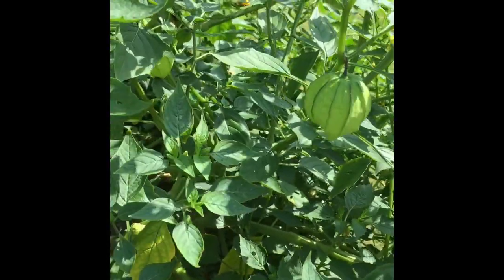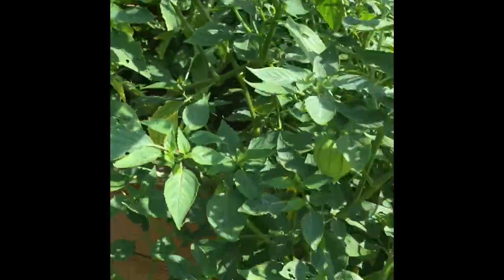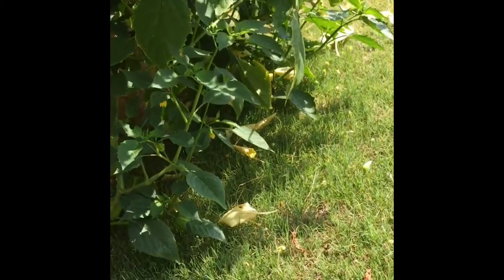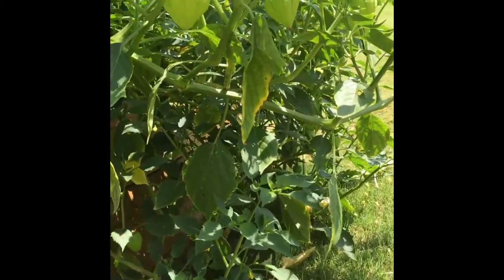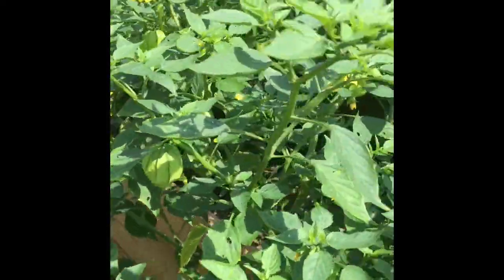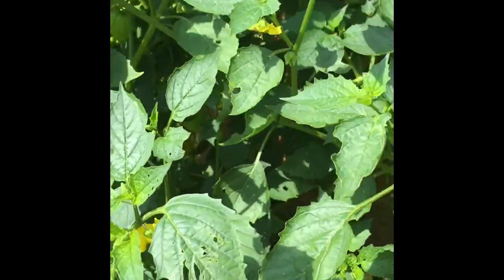This is another tomato plant that has already started forming tomatoes. The plant is very huge. I planted it in the corner of the bed so that it would have enough room, and even if it grew big it could lean over the corner. But it grew tremendously and started blocking sunlight.